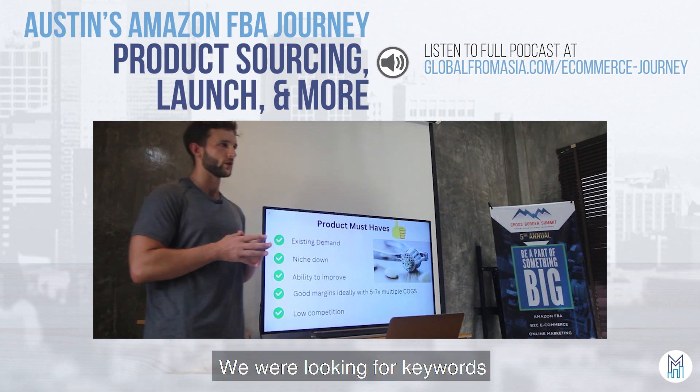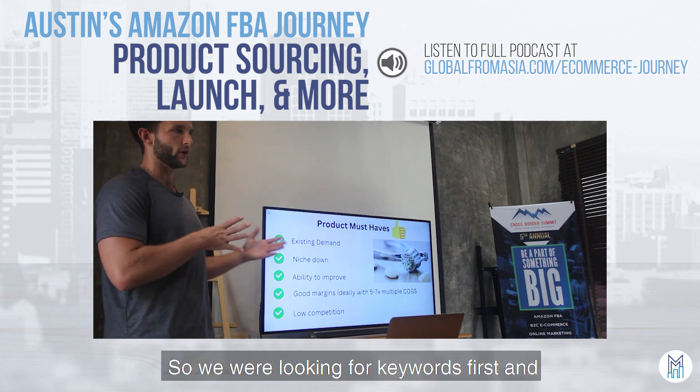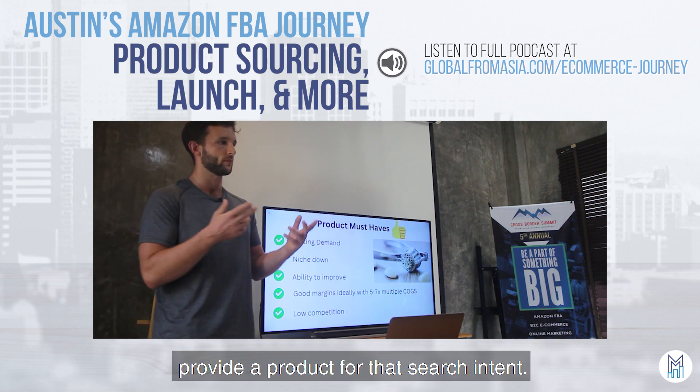We were looking for keywords first, and then the product second. We wanted to know what the search intent for that keyword was, and then we could provide a product for that search intent.